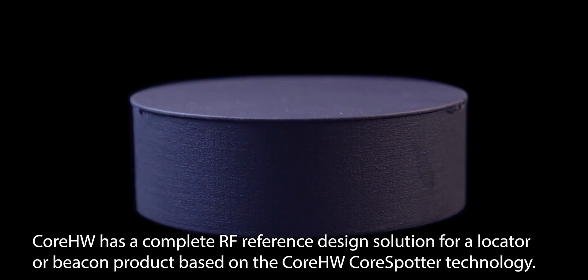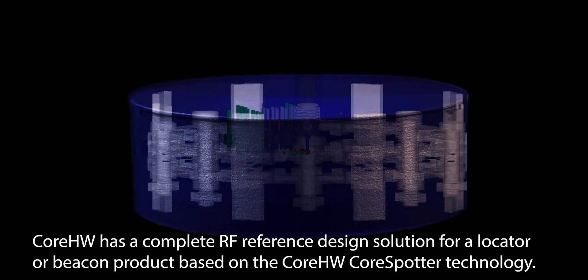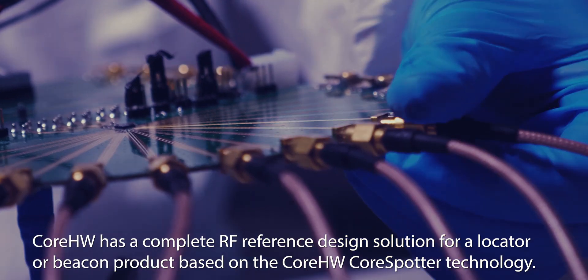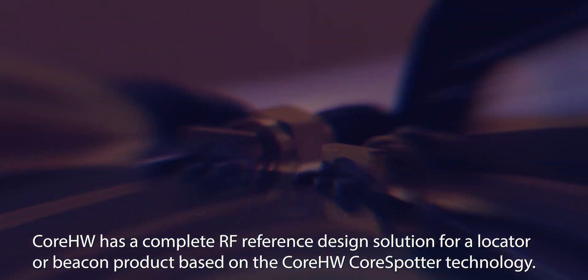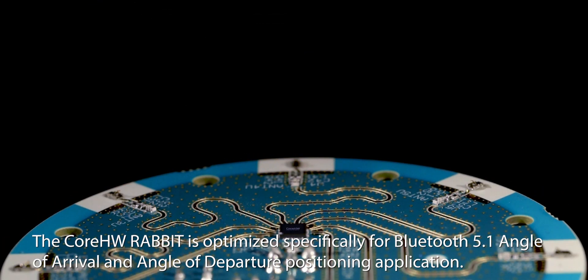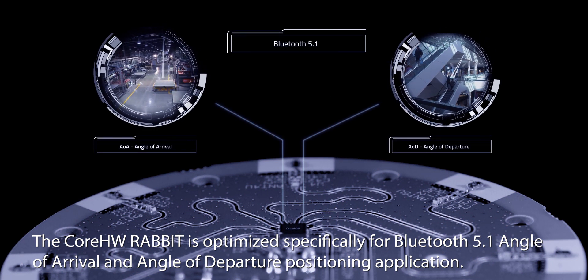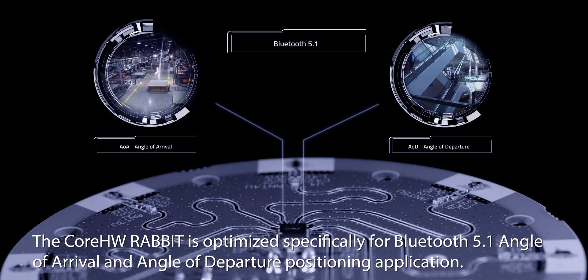Core Hardware has a complete RF reference design solution for a locator or beacon product based on the Core Hardware CoreSpotter technology. The Core Hardware Rabbit is optimized specifically for Bluetooth 5.1 angle of arrival and angle of departure positioning application.